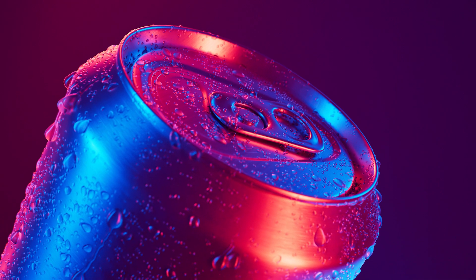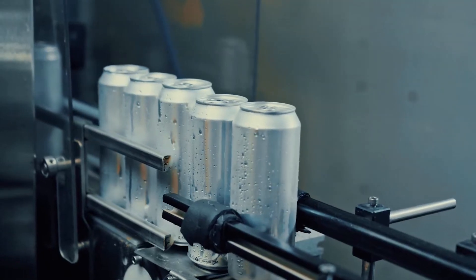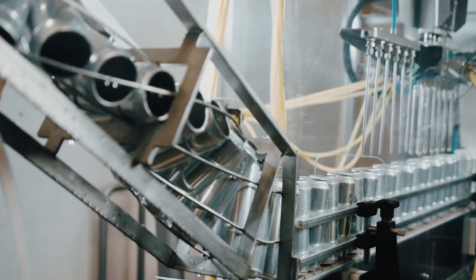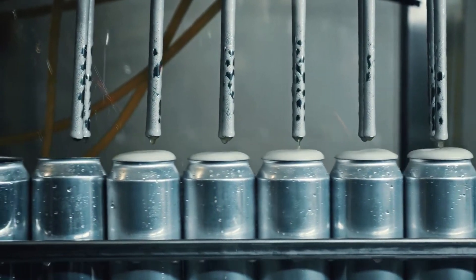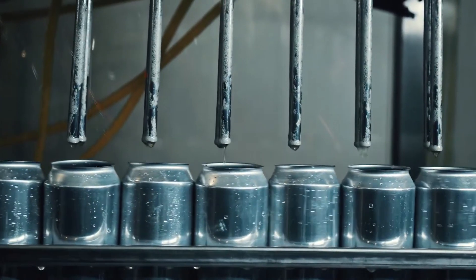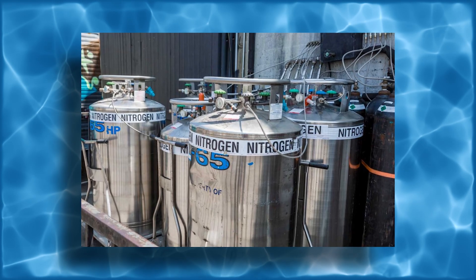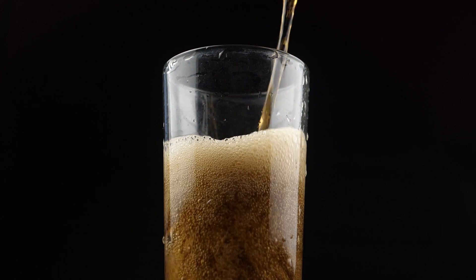Once pasteurization is complete, the Monster Energy drink is ready to be packaged. This step begins with filling the cans. Factories use high-speed machinery to fill hundreds of cans per minute, ensuring that each can is filled to the exact level. Precision is essential here — too much or too little liquid could cause issues with sealing the cans or lead to inconsistencies in the product. As the cans are filled, they are also injected with a small amount of nitrogen gas. This process, known as nitro-dosing, helps to maintain the carbonation and prevents the drink from going flat over time.